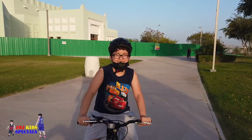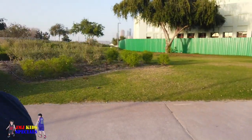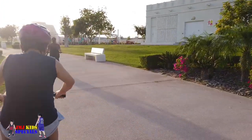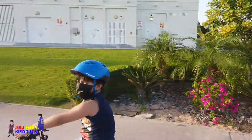Hello guys, let's go biking! Where are we going? To the iconic bridge.